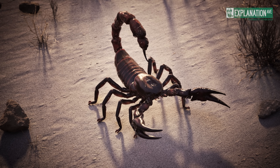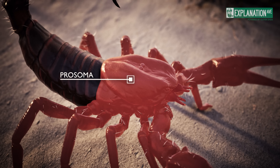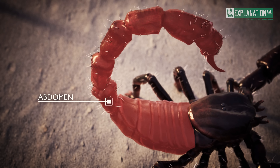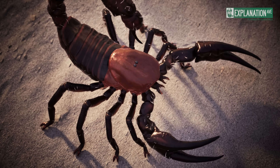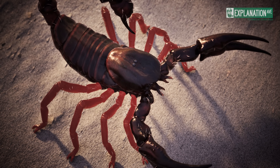The body of the scorpion consists of two main parts: the anterior prosoma, or cephalothorax, and the posterior opistosoma, or abdomen. The prosoma is made up of five fused segments with six pairs of appendages, including chelicerae, pedipalps, and four pairs of walking legs.